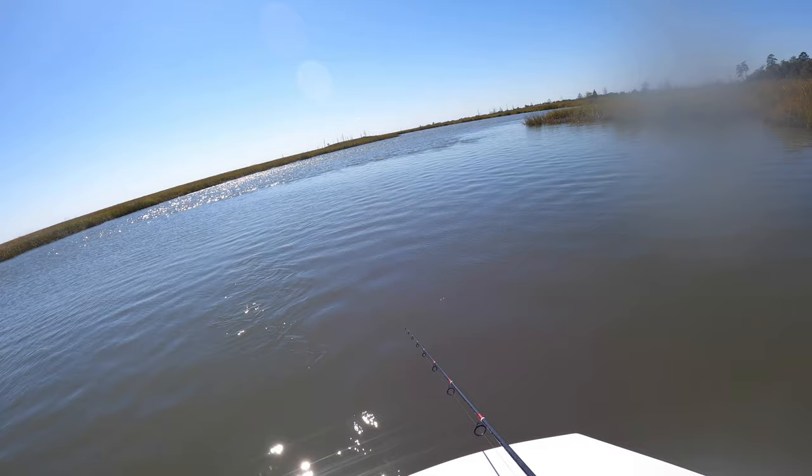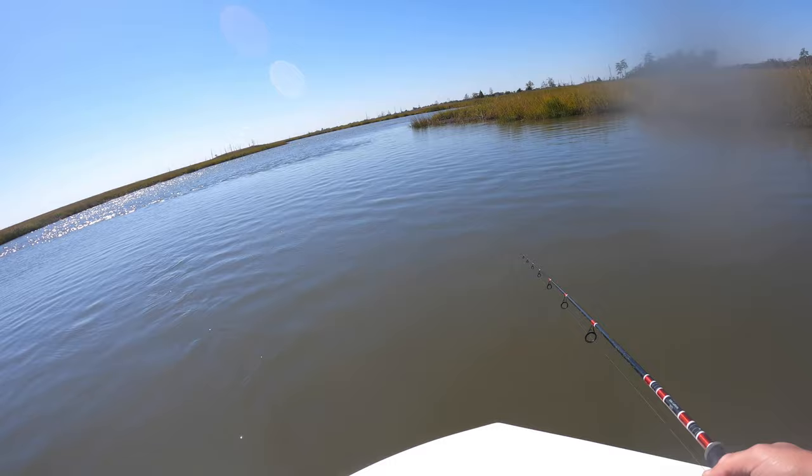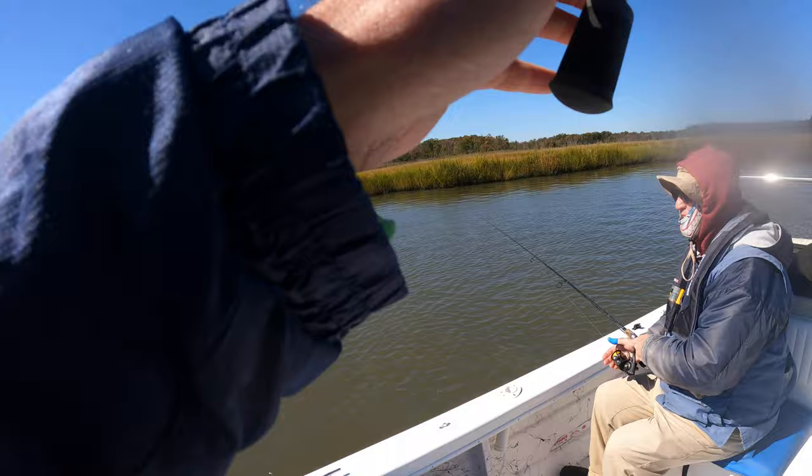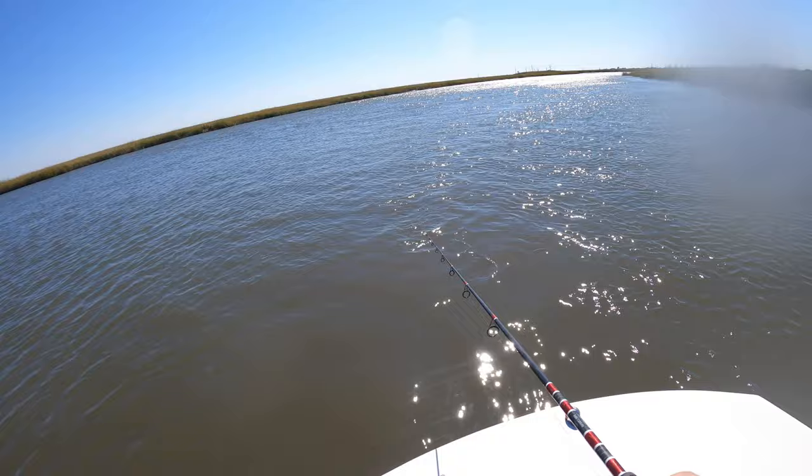Steve is going to start launching right into my honey hole that I found. If you don't know how to read the water, just wait until Johnny Fishalot identifies where all the fish are, and then cast where I'm casting. They're on those brakes, that's for sure. There he is — see? They're on those brakes.